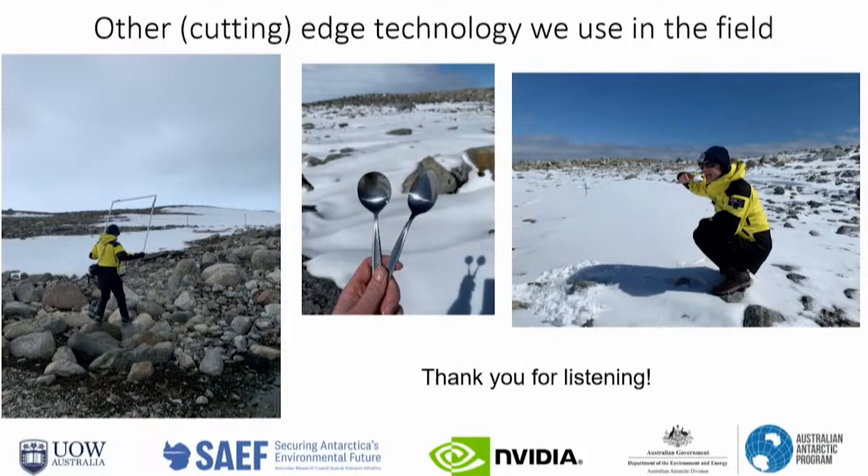I'll finish by acknowledging the University of Wollongong, which is hosting the research project; SAFE, which is giving us the funding; NVIDIA, supporting the effort by providing technological expertise and hardware; and finally the Australian Antarctic Division for providing the logistics to go there and come back. Thanks, and let me know if you've got any questions — I'm happy to discuss.